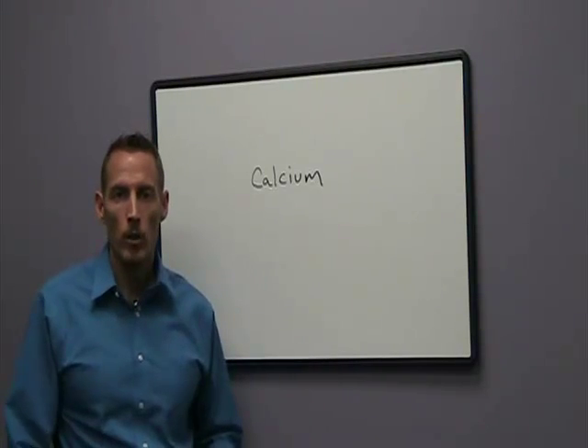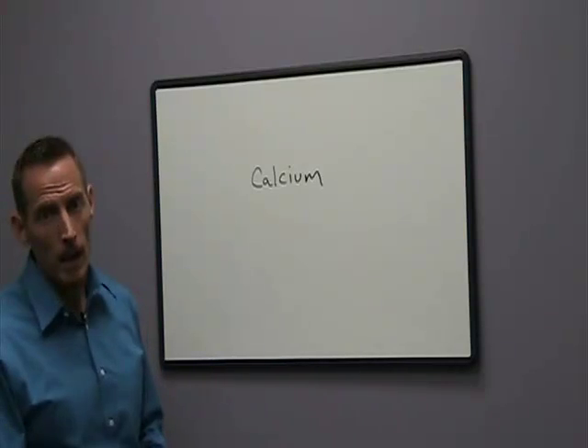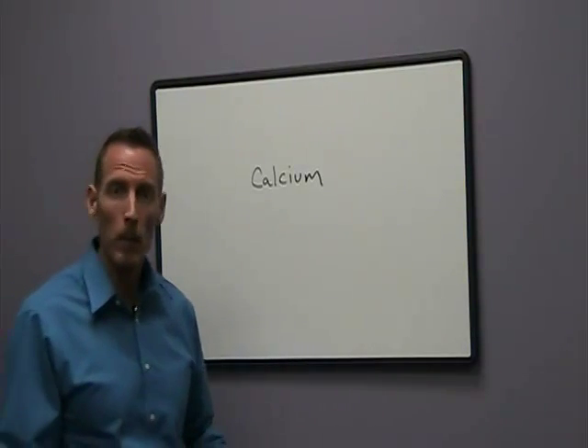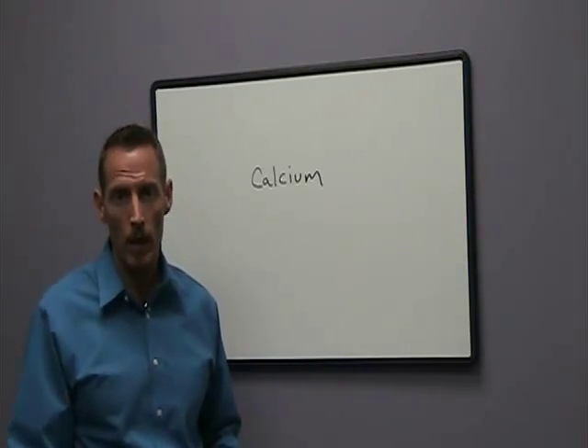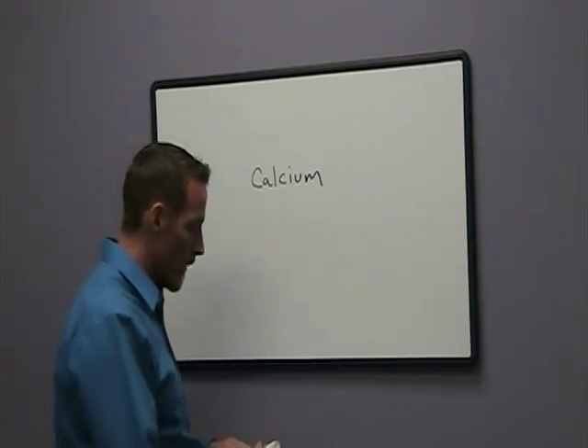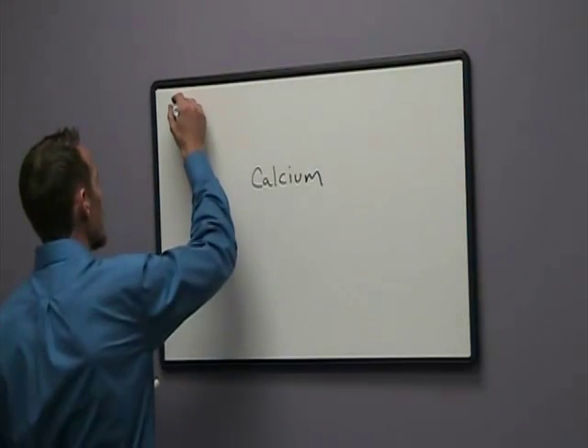Dr. Osborne here with Webb Wellness University, and today I want to talk a little bit about calcium. Calcium is an essential mineral — the body can't make its own calcium, so calcium has to be obtained through eating, through the diet. And there are a number of different components that can cause calcium deficiency, and I want to start with some of those.